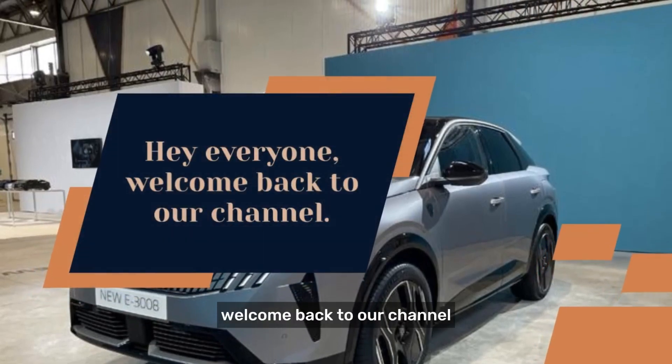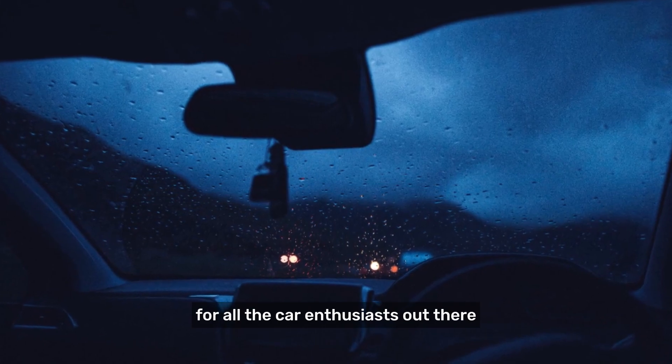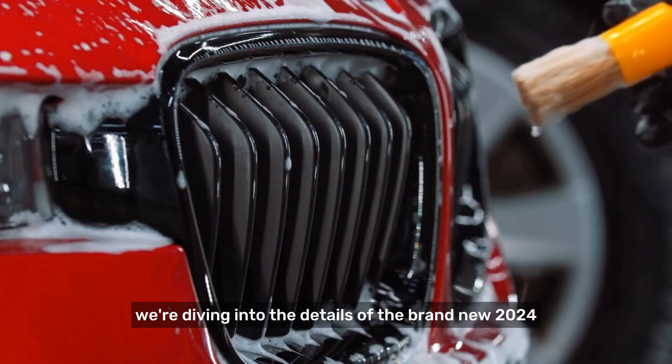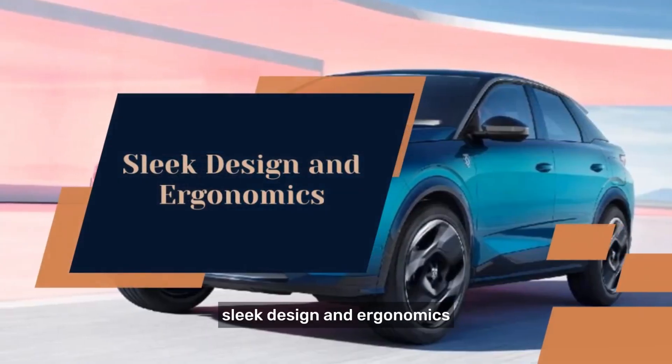Hey everyone, welcome back to our channel. In this video, we've got something special for all the car enthusiasts out there. We're diving into the details of the brand new 2024 Peugeot 3008 — sleek design and ergonomics.